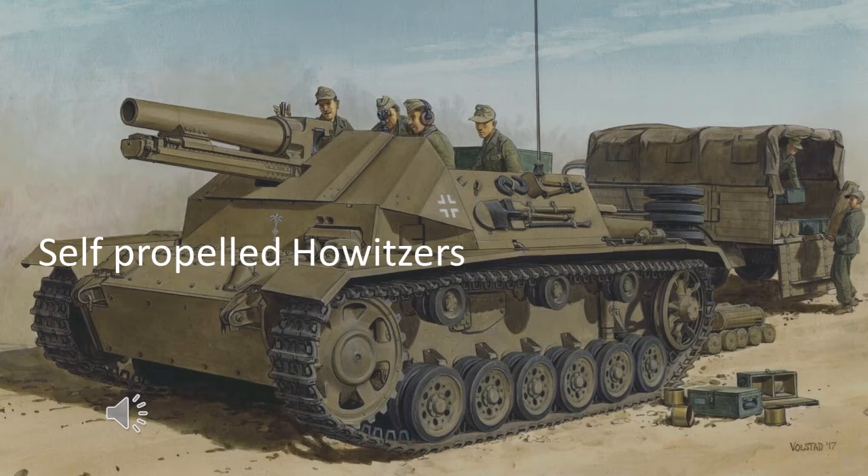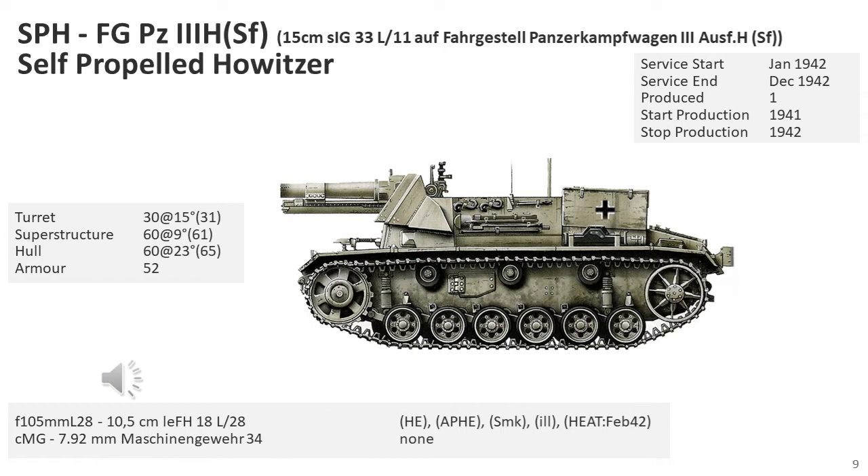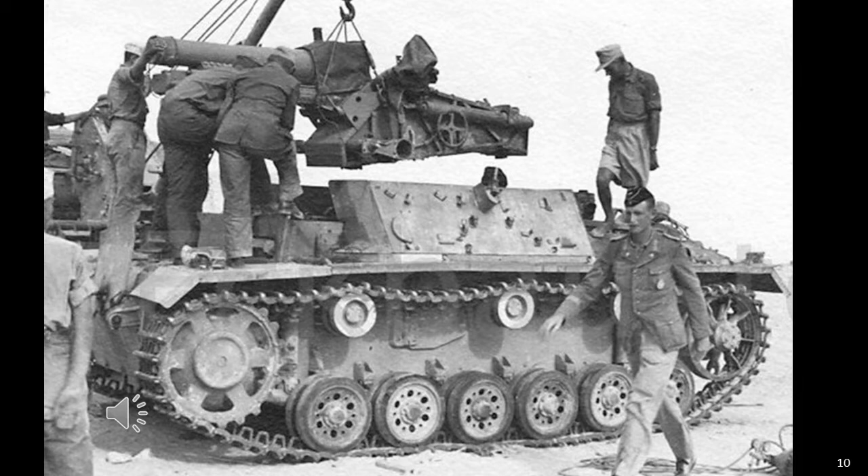The Germans were a reasonably early adopter of self-propelled howitzers. Although they didn't have any at the beginning of the war, they quickly identified a requirement and started to jury-rig them before official production versions arrived. A Panzer III chassis was used to mount the 15cm SIG 33 L11 heavy field howitzer, the same gun used on the extended Panzer II chassis version. This vehicle was believed to have been used by the German Afrika Korps Schützenregiment 200, 90th Light Infantry Division, attached to SIG Company 708 between 1942 and 1943, seeing action in September 1942.